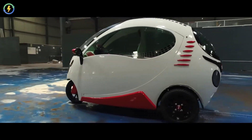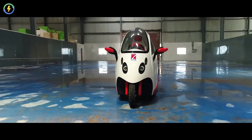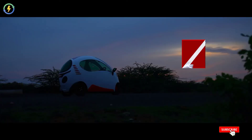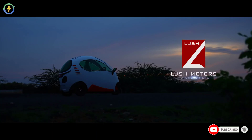Driving Lush L1 is fun and effortless. Compact and aerodynamic design, light in weight, more power and more mileage — Lush L1 gives you a unique driving experience. Lush Motors: Future is here.